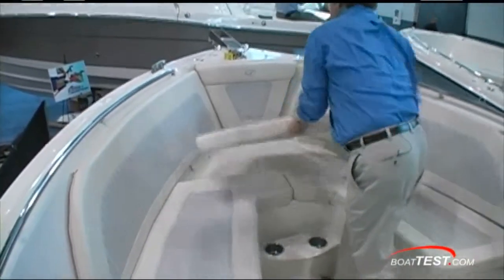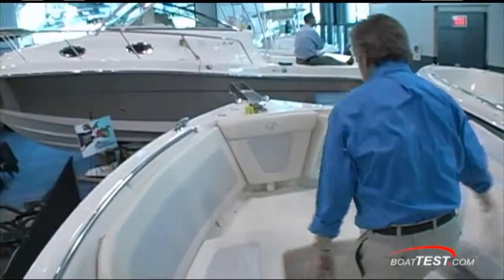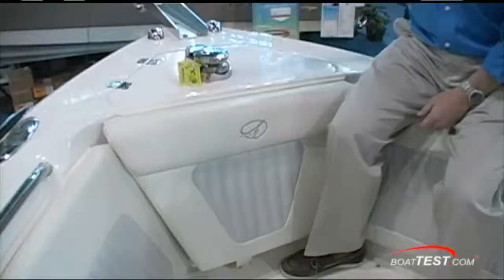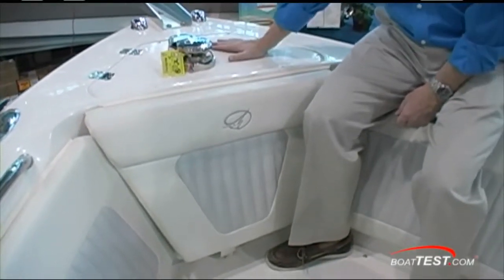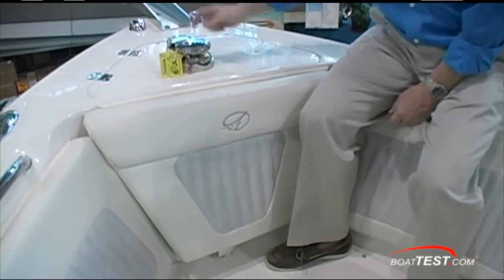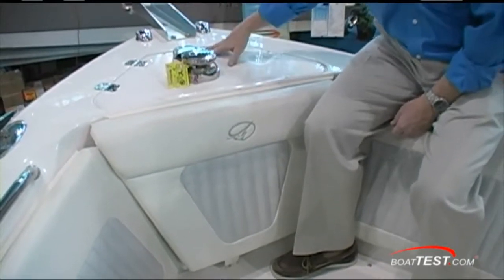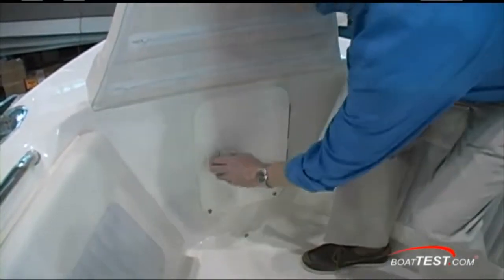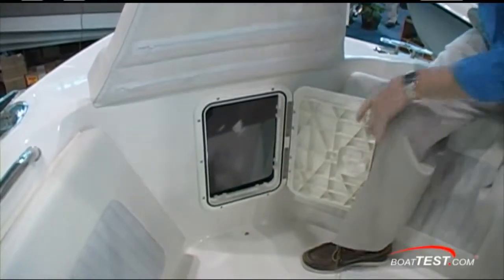All the way up to the bow, you can remove the cushion and you've got non-skid to make it into a casting platform. You've got an anchor davit, chain and rode storage underneath. If you go for the windlass option, you won't be able to open this, but to get inside there's a simple locker. Good thinking, Sailfish.